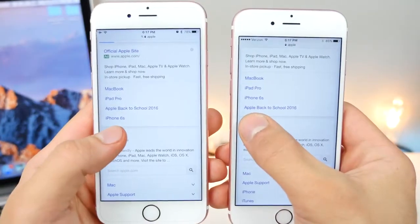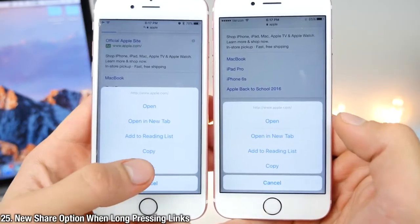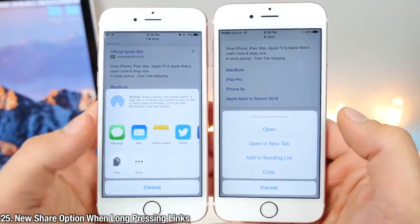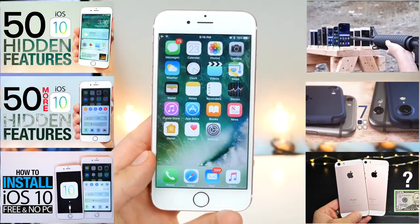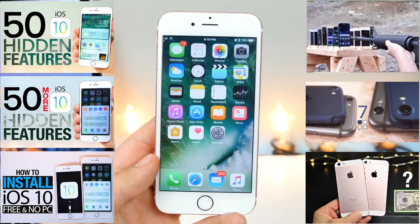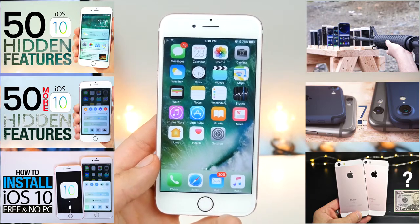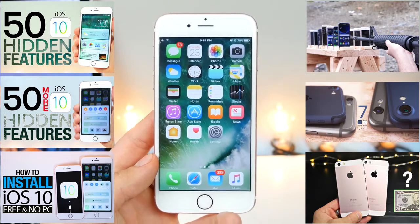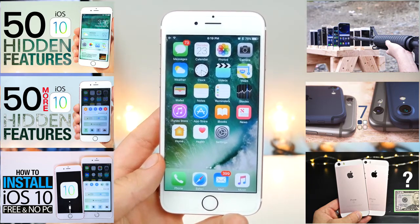Now when long pressing on a link in iOS 10, you will always have an additional option to share that link with friends. And there it is — 25 more hidden features and changes in iOS 10. The more betas there are, the more we will be seeing. Apple tends to change a lot in between the iOS betas, so I will be keeping an eye out for more changes. Thanks for watching guys. Be sure to check out the other parts with all the bigger features if you haven't already. Have a great day.